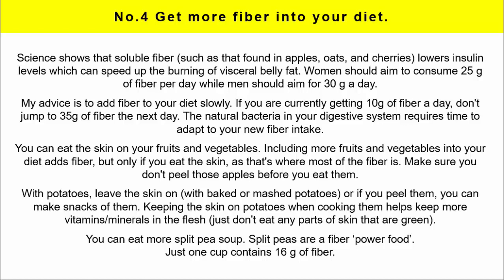Number 4: Get more fiber into your diet. Science shows that soluble fiber — such as that found in apples, oats and cherries — lowers insulin levels, which can speed up the burning of visceral belly fat. Women should aim to consume 25 grams of fiber per day while men should aim for 30 grams a day. My advice is to add fiber to your diet slowly. If you are currently getting 10 grams of fiber a day, don't jump to 35 grams the next day, as the natural bacteria in your digestive system requires time to adapt. You can also eat the skin on your fruits and vegetables, as that's where most of the fiber is.